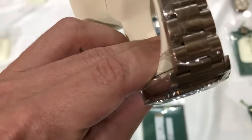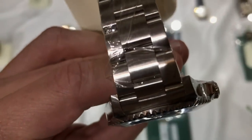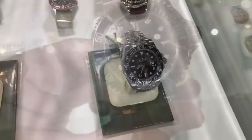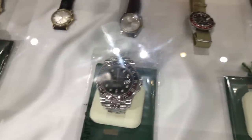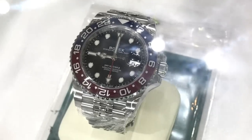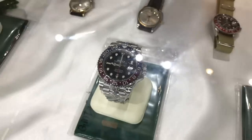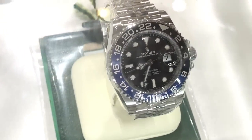I was looking at the lugs and it appears to be unpolished. It's pricey, but I don't think you could find a better 14060M. I think the other one looks better. I'm appreciating that. The only reason I like these is because you can't get them anymore — it has this sort of air of exclusivity. Exactly.